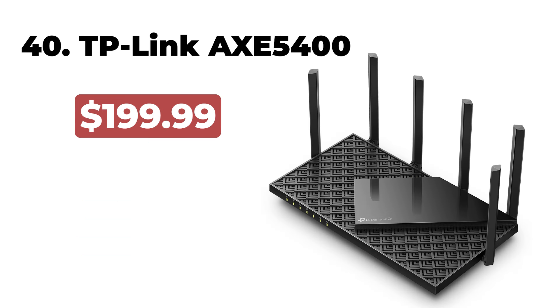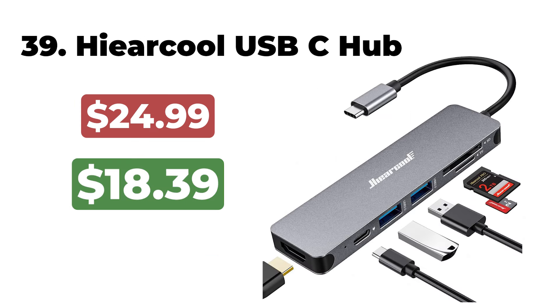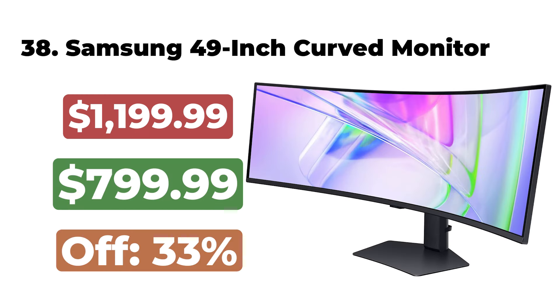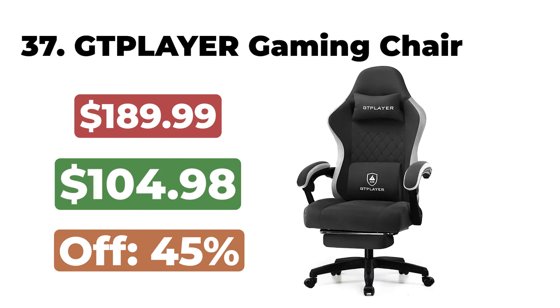The Thule EasyFold XT2 Hitch Bike Rack is now $678. 40. The TP-Link Axe 5400 Tri-Band Wi-Fi 6E Router is now $152. 39. The Heavier Cool USB-C Hub is now $18. 38. The Samsung 49-inch Business Curved Ultra-Wide Dual QHD Monitor is now $799. 37.